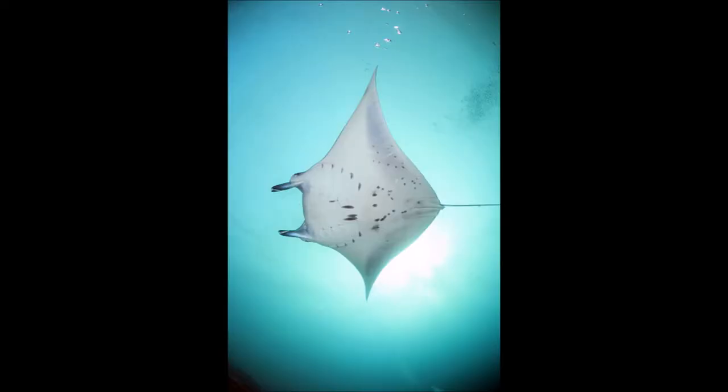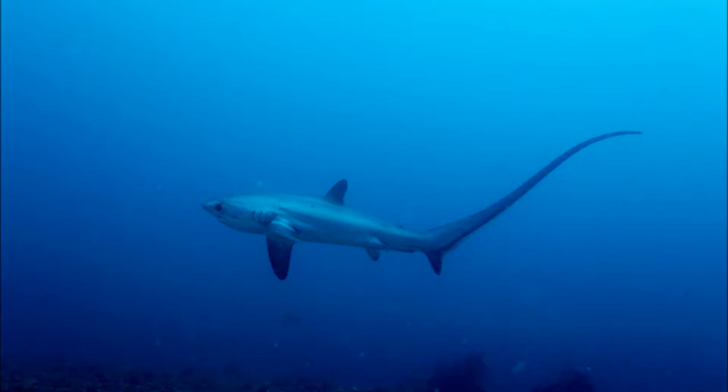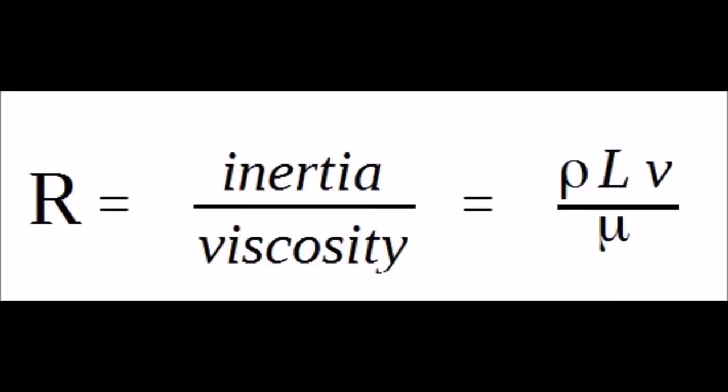Using the Reynolds number, we can also understand why manta rays somewhat look like stealth bombers and why whale sharks somewhat look like predator drones. These are all objects moving with high Reynolds numbers. Of course, the density of air is much less than water, but aircraft are also larger and move with higher speed.